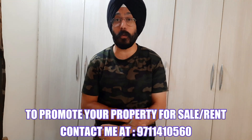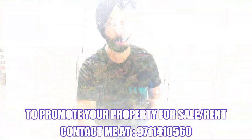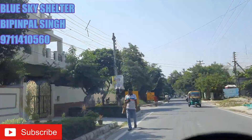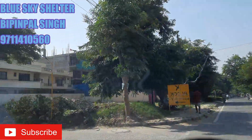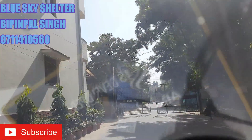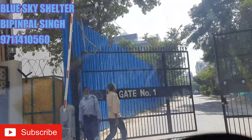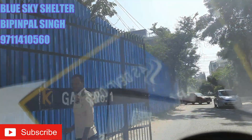So without wasting any time, let's go and check out that property. As you can see on the screen, this is the K block and this is the main entrance to the K block. And as I have told you, this is a gated society guarded by security guards. So let's enter this society and let me take you to the property now.